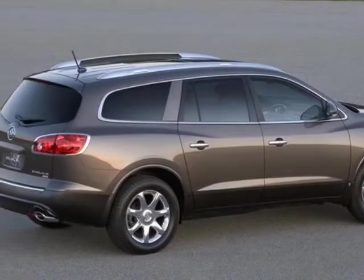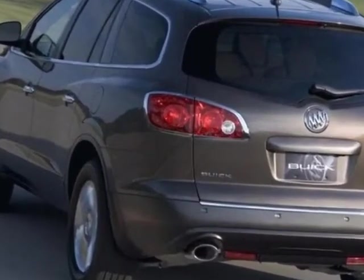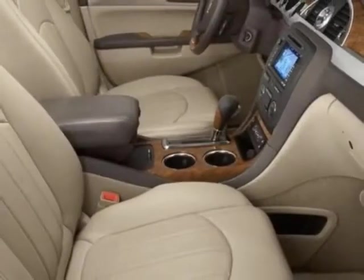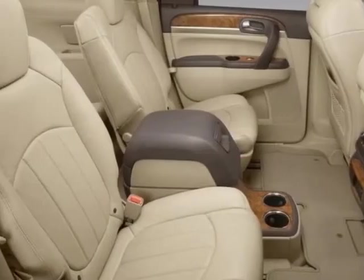Additional options for this vehicle include power passenger seat, CD player, climate control, driver airbag, and heated mirrors. Call 803-799-1234 or email our friendly sales staff today to schedule a test drive.